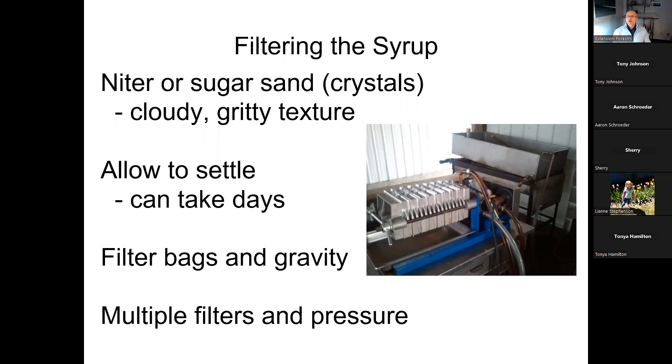As you boil off the water, minerals in the sap concentrate and crystallize into what's called sugar sand or niter. This can make the syrup cloudy or add a gritty texture. You can let it settle out over days and carefully pour off the syrup, but most people filter it through felt filter bags that catch all the sugar sand. If you're doing a lot of syrup, you can use a device with multiple filters to push syrup through under pressure.